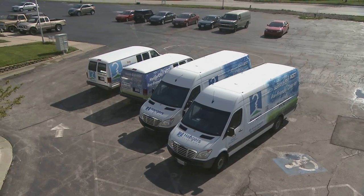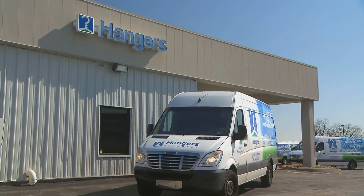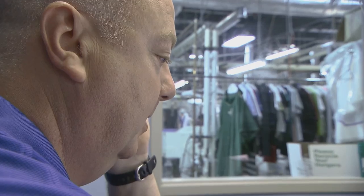A fleet of vehicles is the core of Hanger's Cleaners, an innovative upscale pickup and delivery dry cleaning business in Kansas City. Owner Joe Runyon always figured his fleet could run more efficiently, but he wasn't sure what he could do to make that happen.